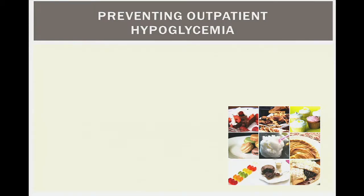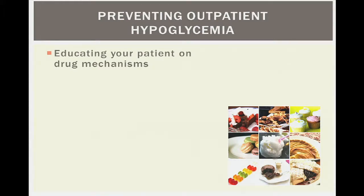For outpatient hypoglycemia management, patient education is essential. Show patients what their medications are doing using simple explanations. Patients should test their blood sugar before exercising, and if levels are a bit low, take some carbohydrate beforehand, or adjust their diabetes regimen on exercise days.